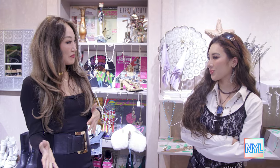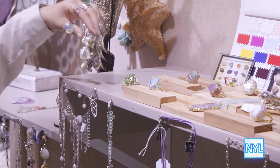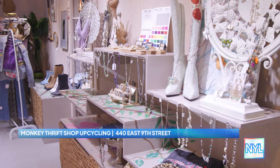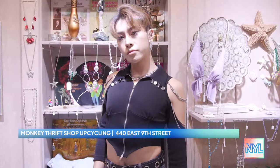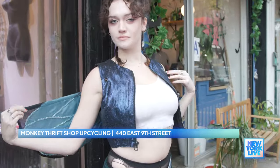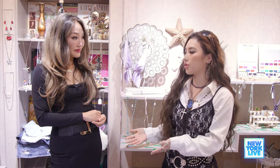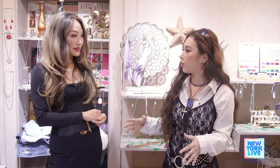So Jocelyn, Monkey Vintage Shop pretty much just opened, right? Yes, we just opened. We're so happy to be here in the East Village. Growing up, I love vintage stuff. And this is an upcycling store — I love making old pieces into new designs. I also want to save the world, so why not combine them together? I just want to bring old trash to a new life so we don't have to keep creating to make this world more heavy.